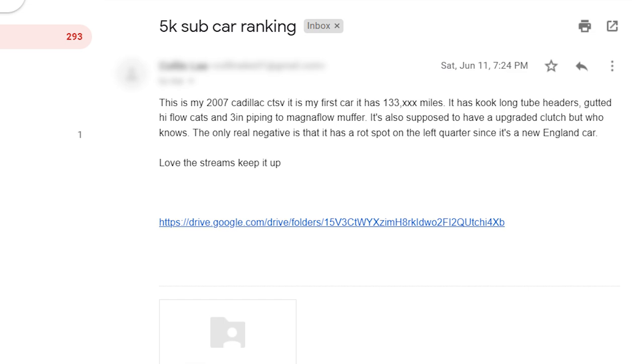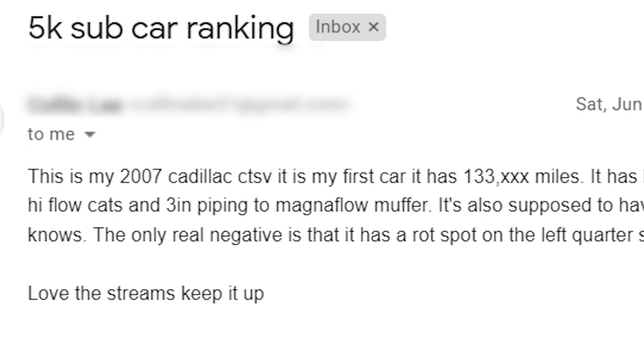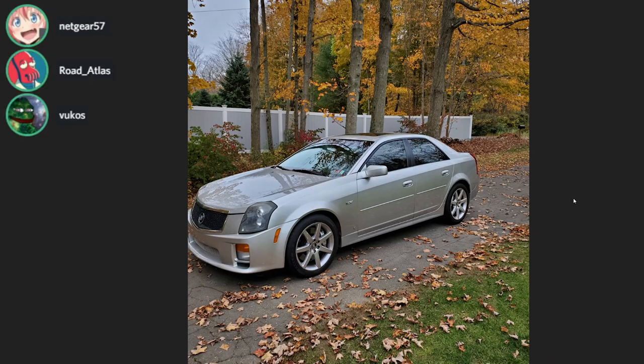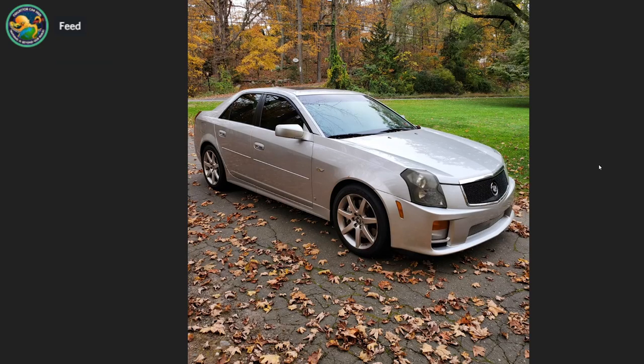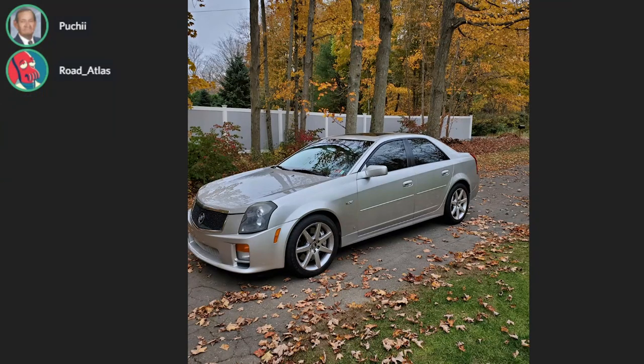5K sub ranking from Colin - this is my 2007 Cadillac CTS-V, it is my first car. Swag car right there - T for trust fund. 133,000 miles. It has Kook long tube headers, gutted high-flow cats, some other stuff. The only real negative is it has a rot spot on the left quarter since it's a New England car. Look at that hood gap - that car's been hit. It's a GM, that could be stock. It's a manual though - yeah, it's a manual CTS-V.